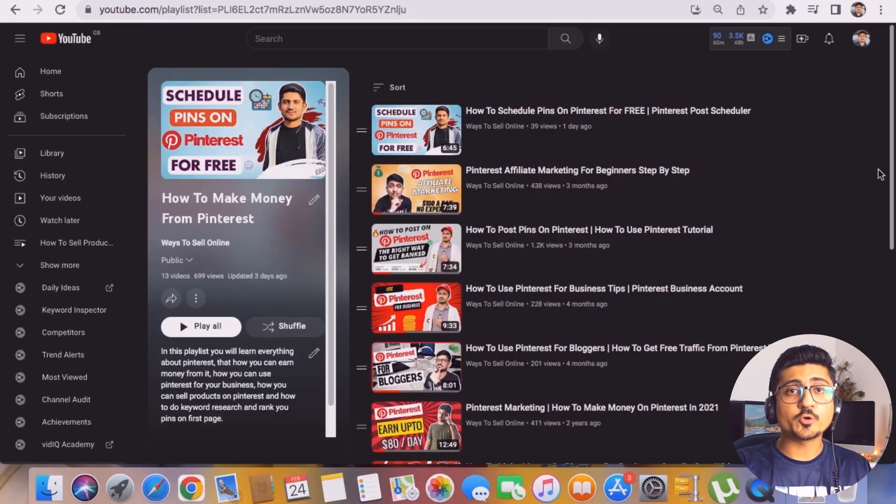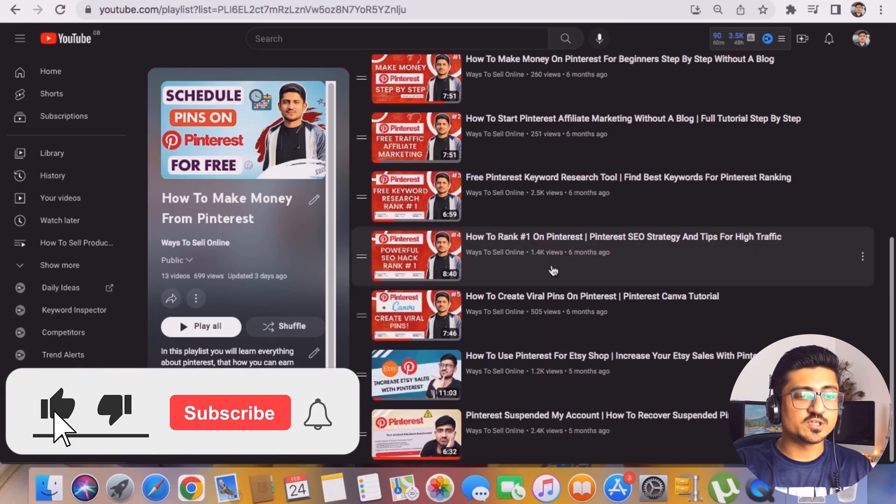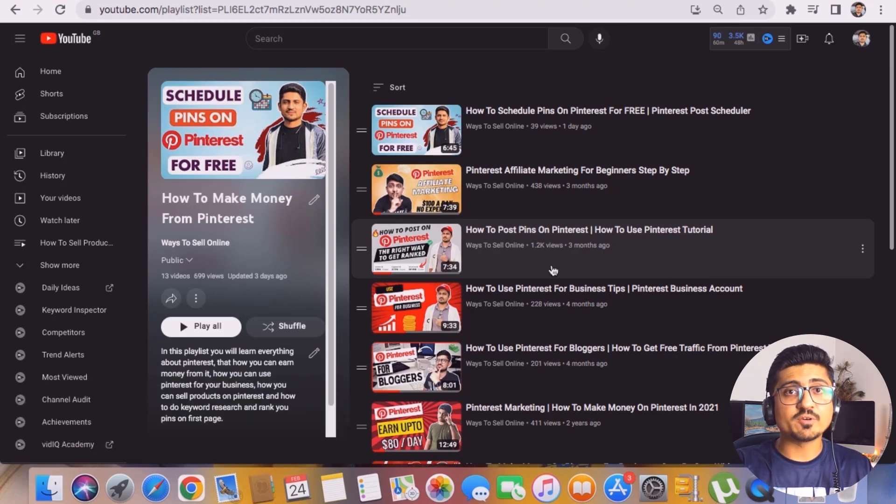If you want to learn more about how to grow your Pinterest account for free, you can check out my Pinterest playlist on my YouTube channel where I've explained almost every topic about Pinterest growth. You can learn how to grow your Pinterest account by posting pins regularly, doing proper keyword research, and joining boards — and by following those videos you can grow your Pinterest account rapidly.